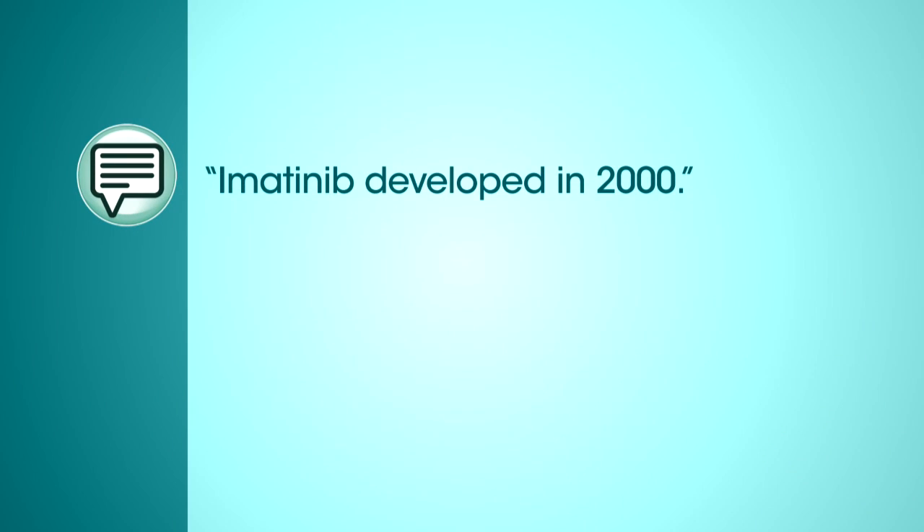But in 2000, we developed a tyrosine kinase inhibitor known as imatinib. This remarkable drug, a pill with very minimal side effects, was able to attack the fusion protein and slow the disease, and most of the patients are still in remission a decade later.